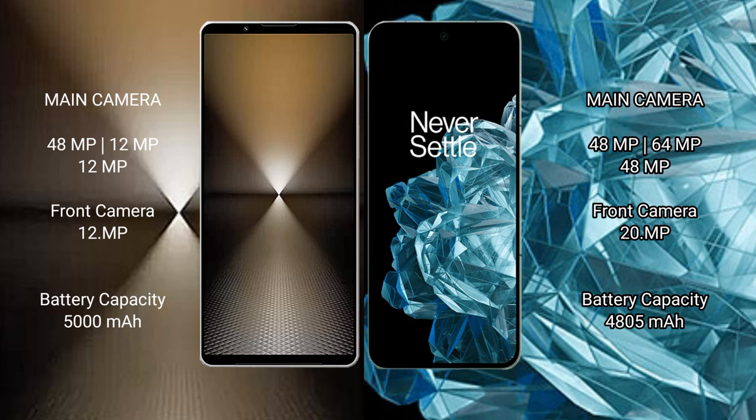Sony Xperia 1 Mark 6 has a 5000mAh battery with 30W fast charging support. OnePlus Open has a 4805mAh battery with 67W fast charging support.